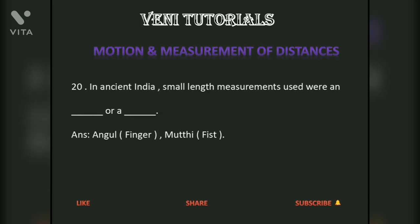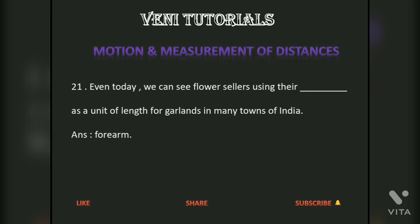In ancient India, small length measurements used were an angul, meaning a finger, or a mutti, meaning a fist. Even today, we can see flower sellers using their forearm as a unit of length for garlands in many towns of India.